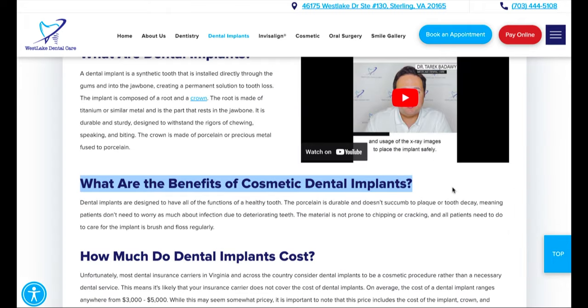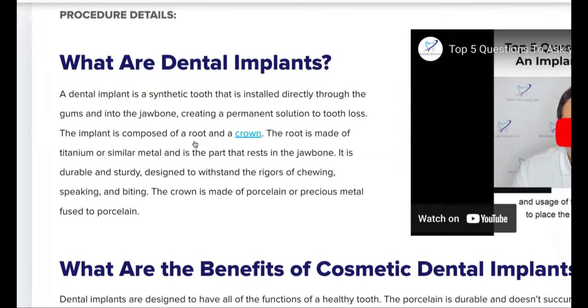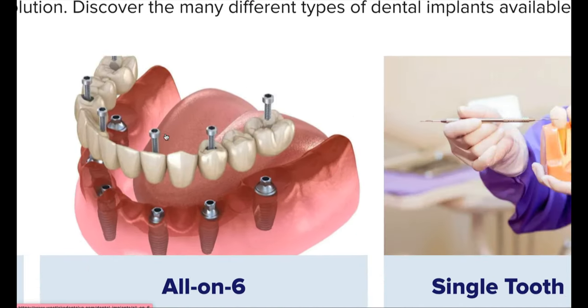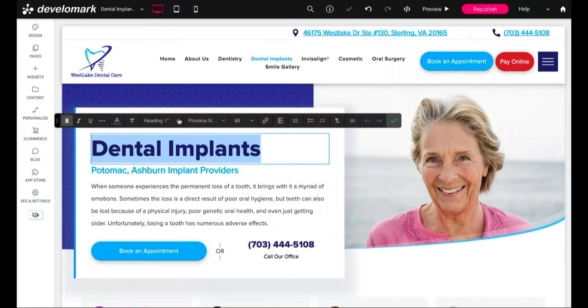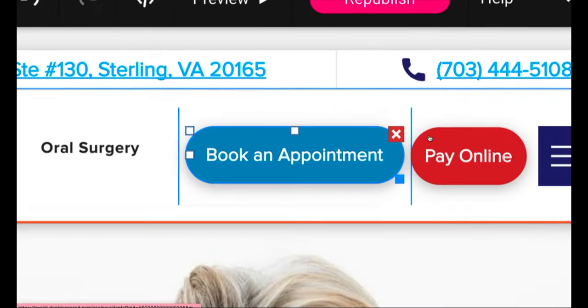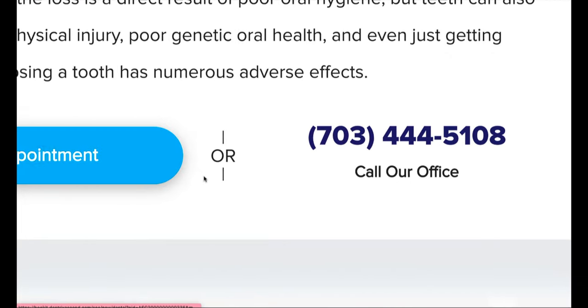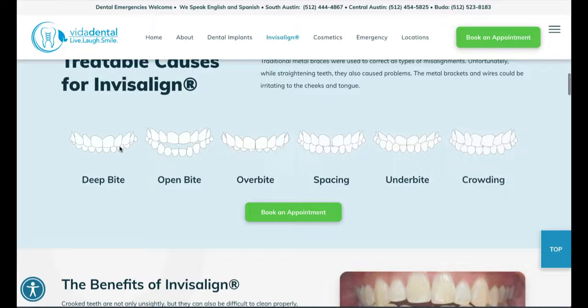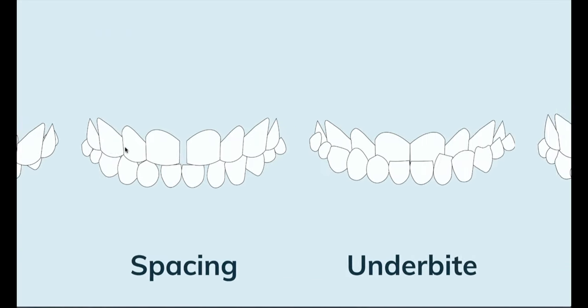Number twenty-one, combine your topic with a keyword. Number twenty-two, target only one keyword per article. Number twenty-three, use keywords in your headlines and in your content. Number twenty-four, create clear headlines and sub headlines. Number twenty-five, use authoritative external links. Number twenty-six, include images and videos in your posts. Number twenty-seven, format your content with H1, H2, H3, and H4. Number twenty-eight, include relevant call to actions in your content. Number twenty-nine, add an FAQ section in your content. Number thirty, add visual guides within your content.